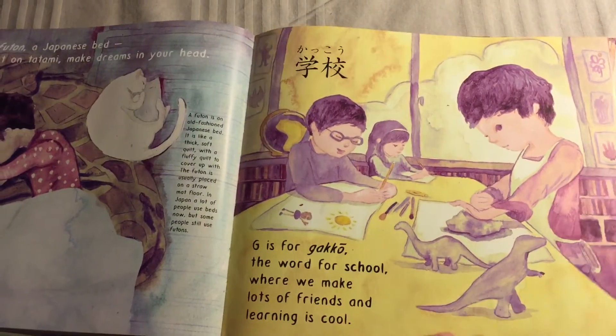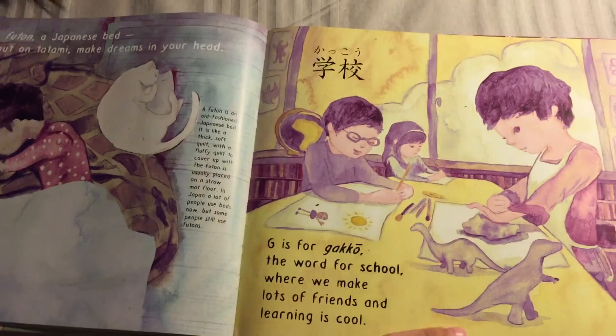G is for Gakko — the word for school, where we make lots of friends and learning is cool.